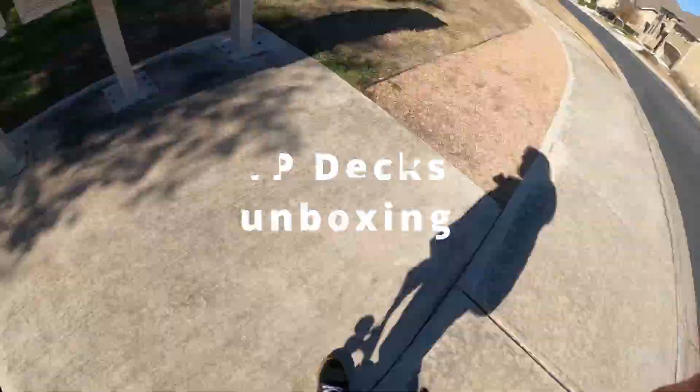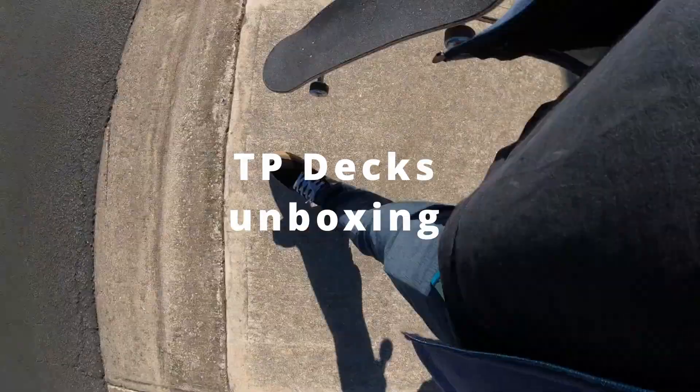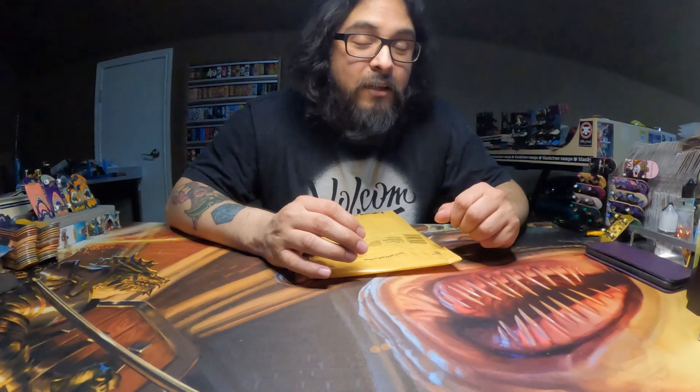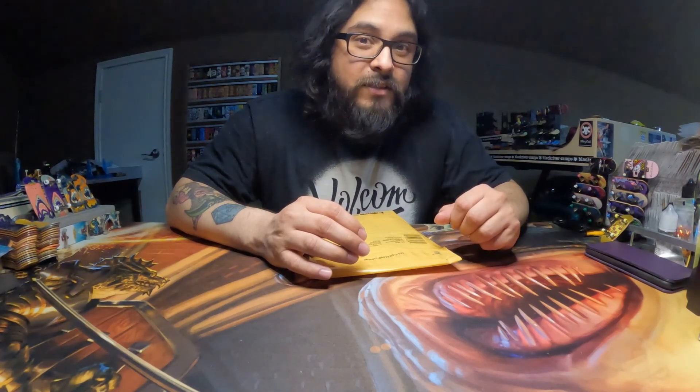This is the latest dispatch just received in our newsroom. Hey, how's it going? I have another unboxing, and it's going to be coming from TP Decks. Let's check it out.